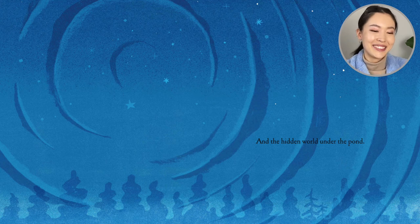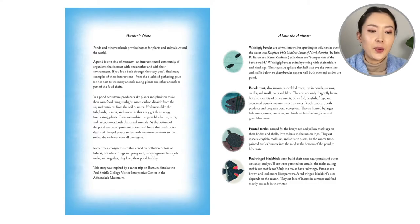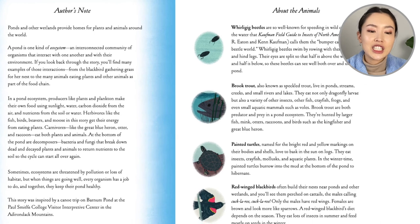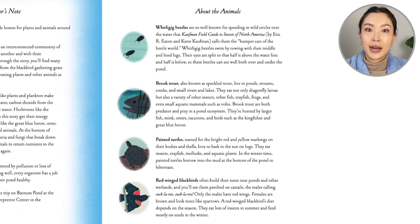It's nighttime now. So that's the end of our book. But if you have this book at home, there's an author's note. When we think about water creatures, we often think about the ocean. But ponds and wetlands provide home to so many plants and animals around the world. We looked at the pond ecosystem today, and there is a little breakdown about all the animals we read about.